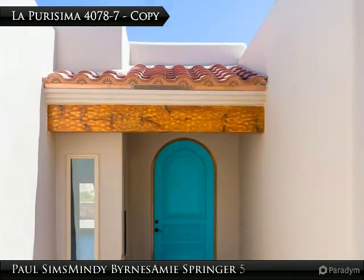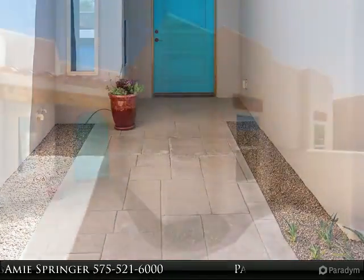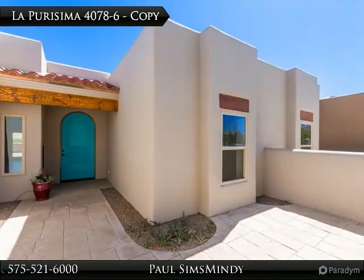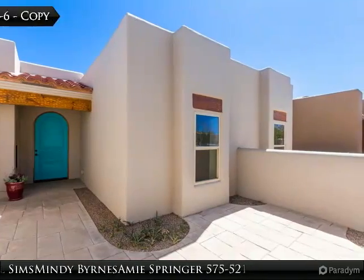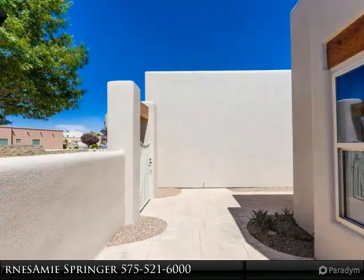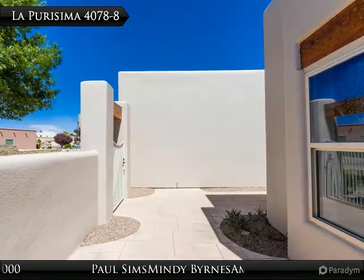Custom one-of-a-kind home by artisan builder. Free and open great room with soaring high ceilings, all ceramic tile except bedrooms. Large, truly formal dining area is still open to kitchen and great room — and what a kitchen, heavy and white.